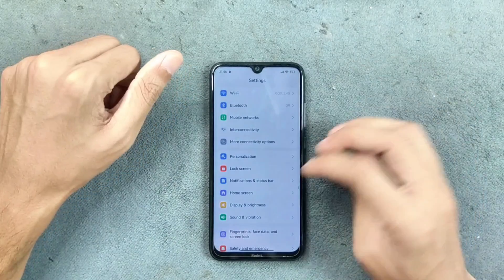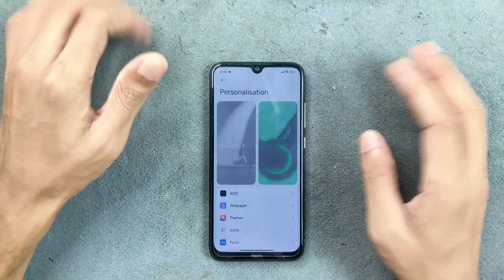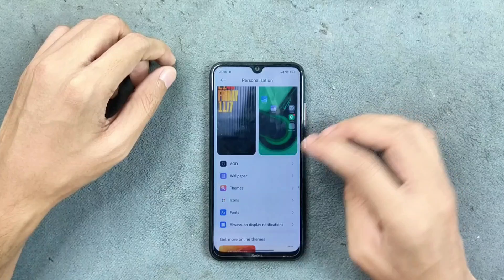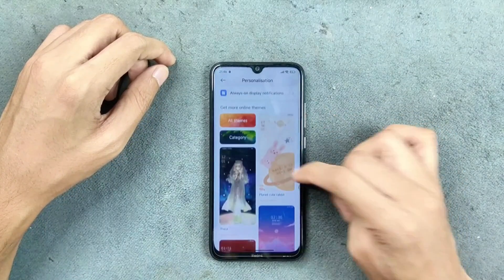For personalization, we get all the typical HyperOS features like AOD, always-on display survival wallpaper, themes, icons, fonts, and all other customization options are available.